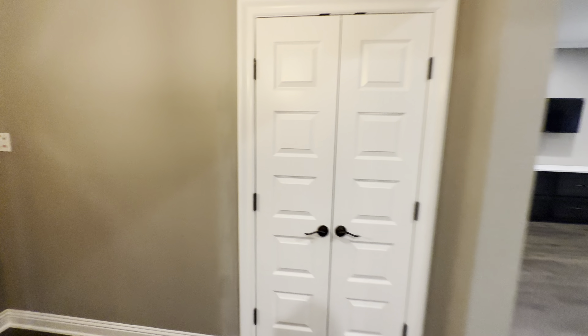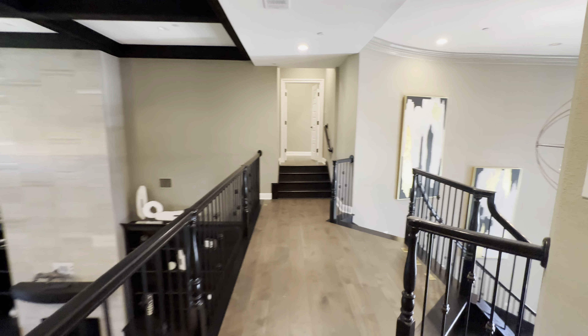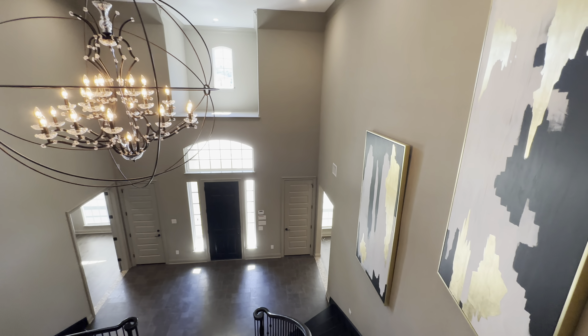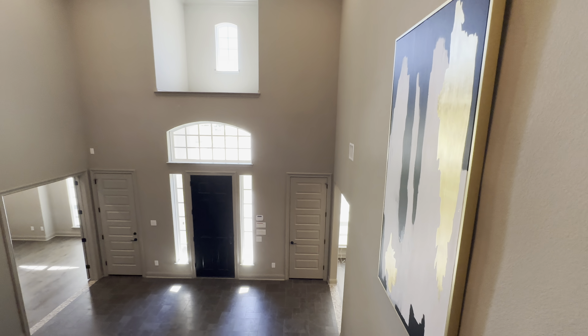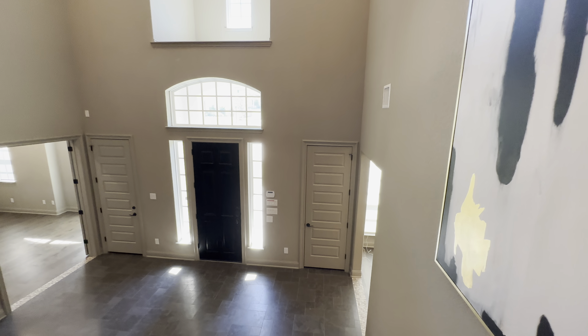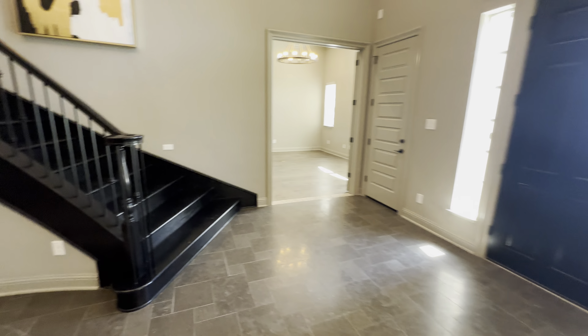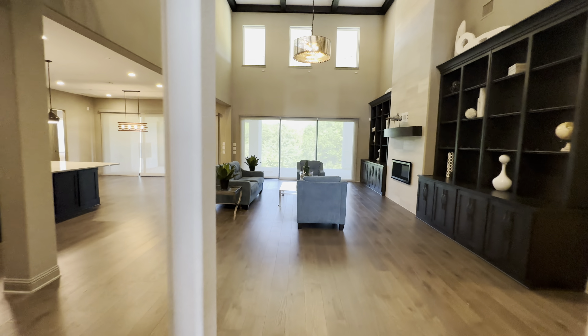Let me know what you guys think about this beautiful property — comment down below your thoughts. Overall they did an amazing job, and this is a 2019 build, so fairly recently built. We're gonna head on over to the backyard to show you that covered patio.